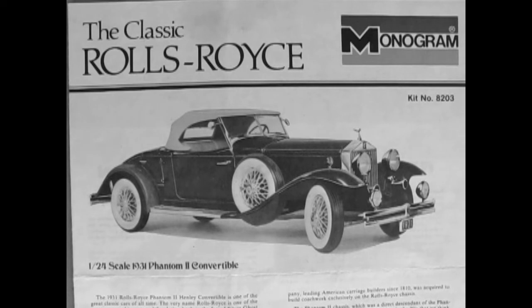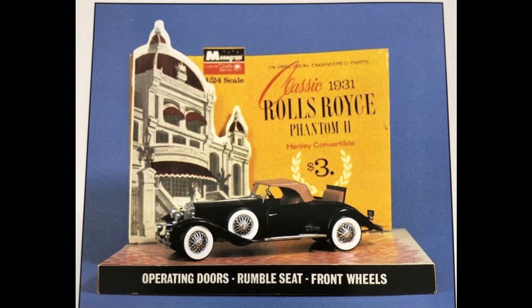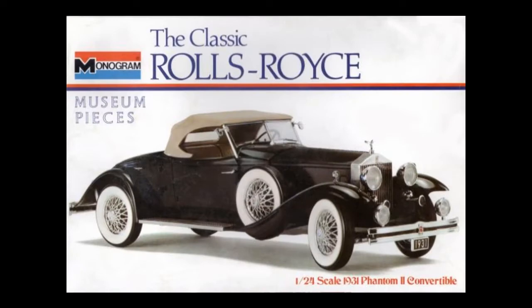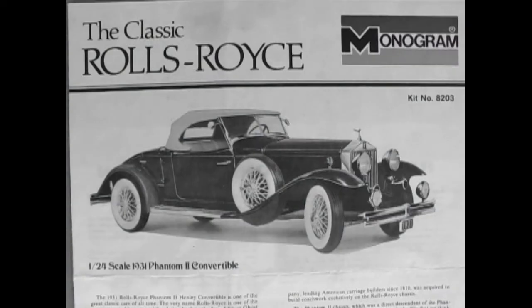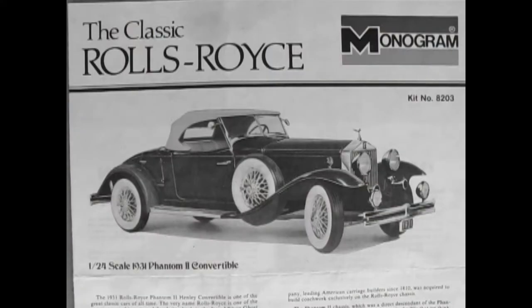The Monogram Rolls-Royce Phantom II Henley convertible came out in 1965, 1968, 1972, and 1982. These are the box tops associated with that model. There is also a 1931 Rolls-Royce Phaeton that came out in 1978. All these model kits only came out in those years and no new versions have been made since.